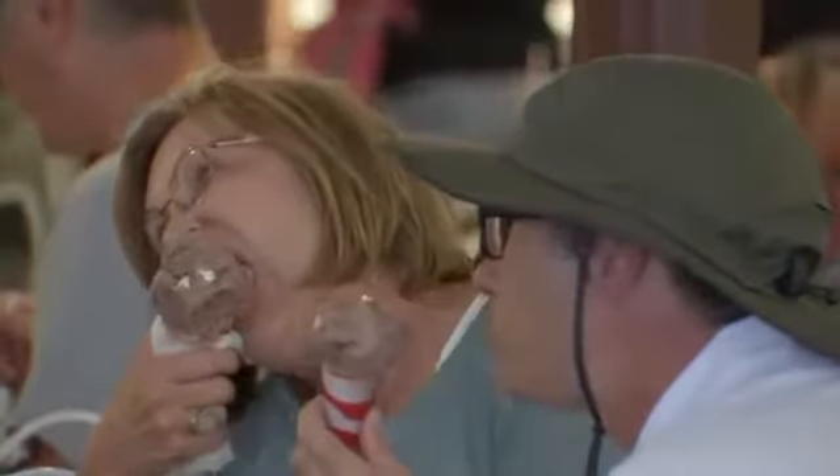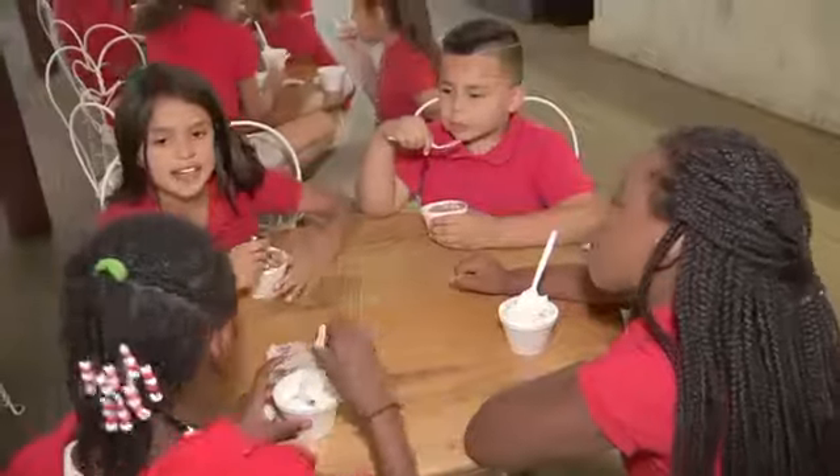We have flavors such as cookies and cream, chocolate chip cookie dough, strawberry cheesecake yogurt. Our most popular is our mint chocolate chip.